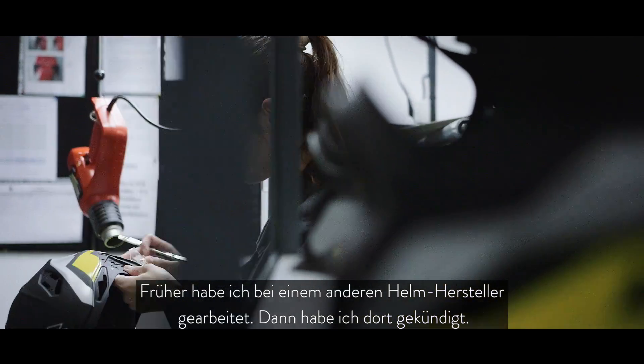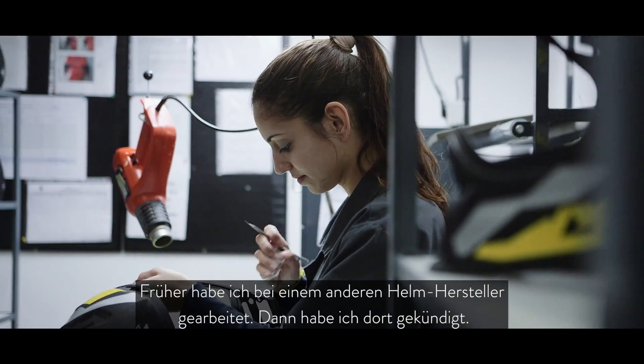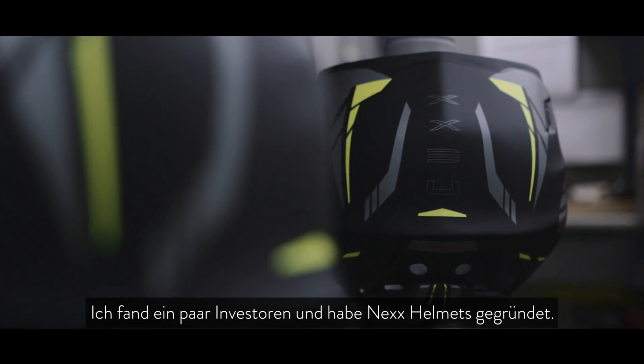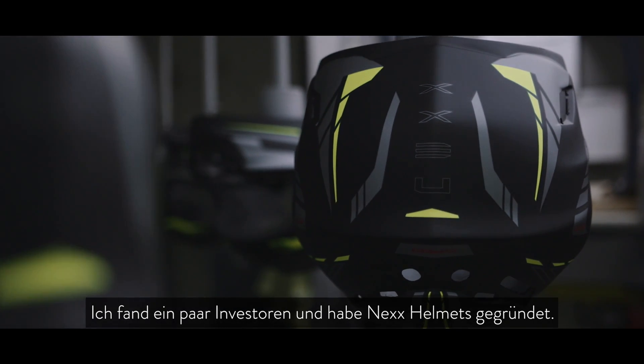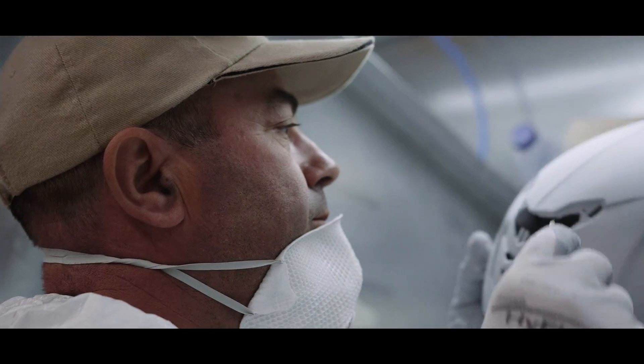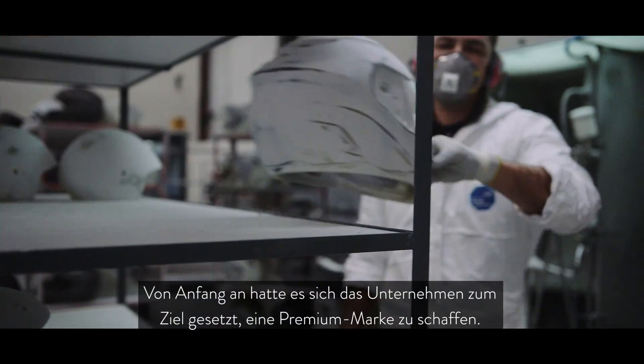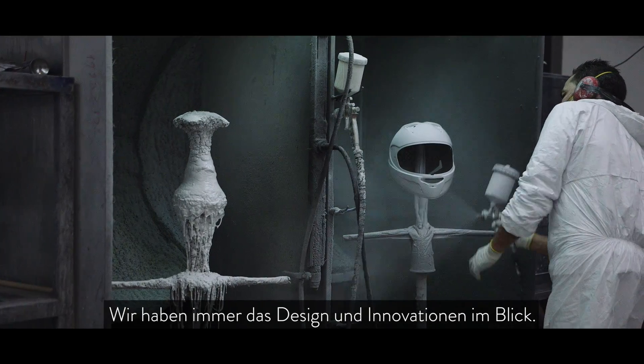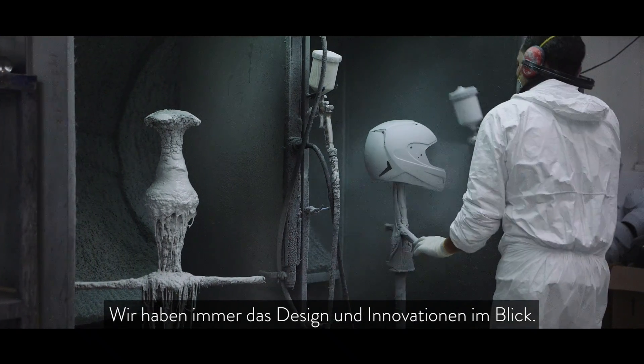I worked at another helmet manufacturer. I decided to quit that company and found some investors, so I quit and I started NEXT helmets. Since the beginning, the goal of the company was to build a brand as a premium helmet. The reason why we focus on fiber composite carbon helmets is always thinking about design and innovation.